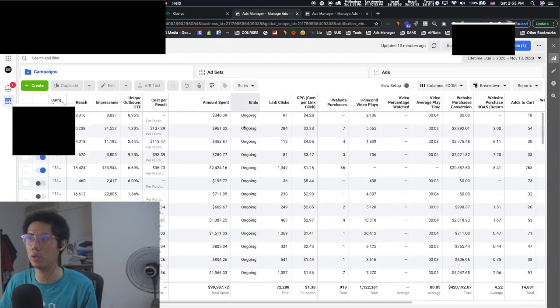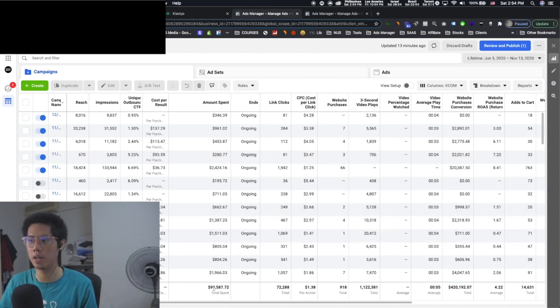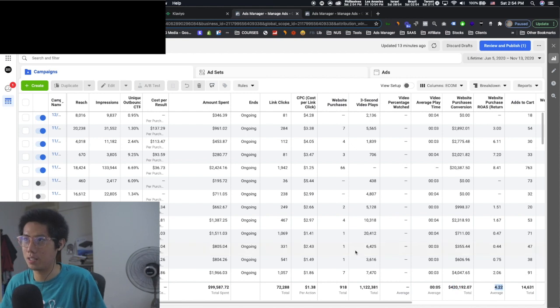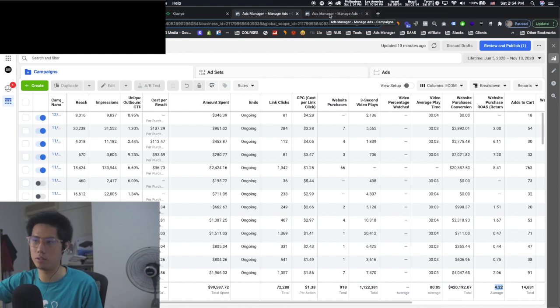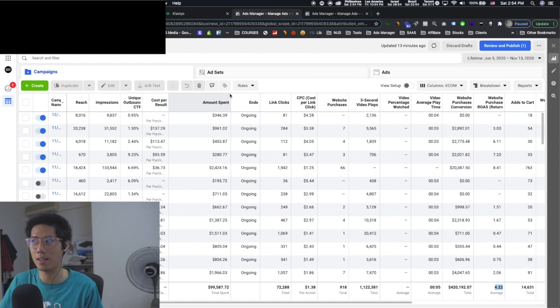For ads manager, we have it split between two advertising accounts. The main one spent over 99K and got back 420K. I'll talk about that later, but the 4.22 ROAS is actually more like 6. When the election season finished, there was a big worldwide ban of ad accounts, so we had no choice but to create another ad account, which flagged the first account.